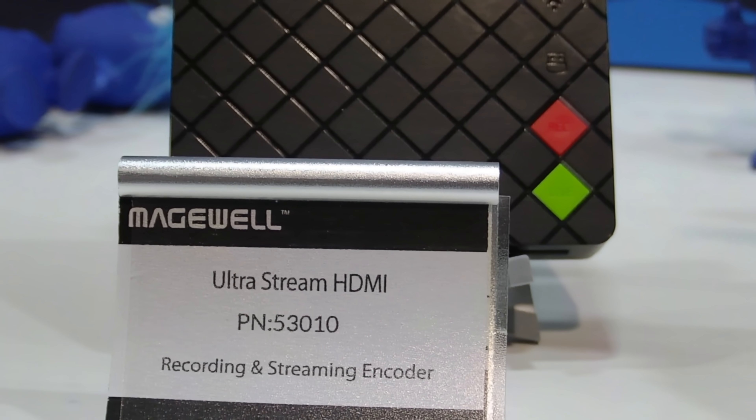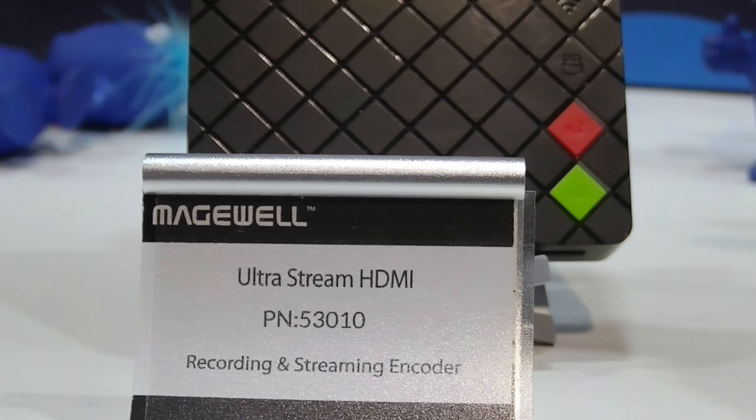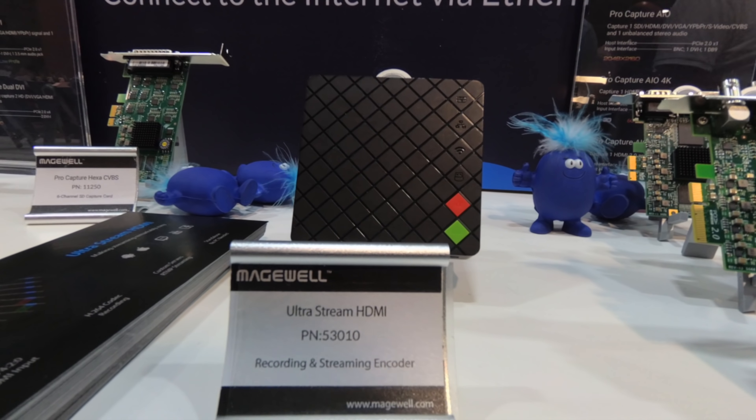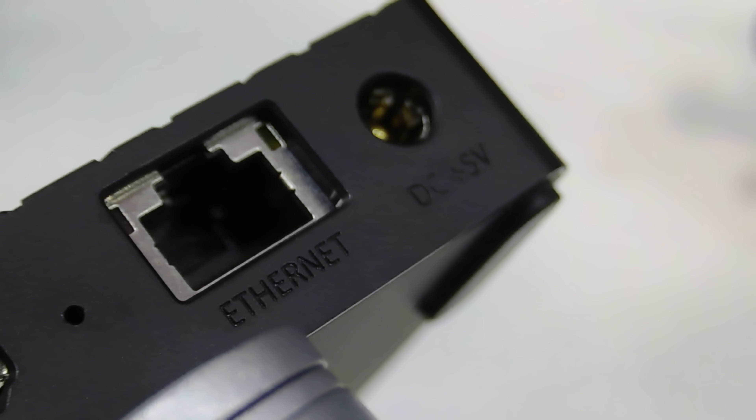Moving on — Magewell. From what I can remember, Magewell was just something that had to do with streaming and I didn't actually know what else they did. So I wandered over to their booth and was introduced to something released about a year ago that really interested me because it's for live streamers. You can actually live stream with a tiny little box about this big. It does not require any major battery power — you can actually power it with a USB power bank. And essentially it's a set-it-and-forget-it solution that requires no computer.